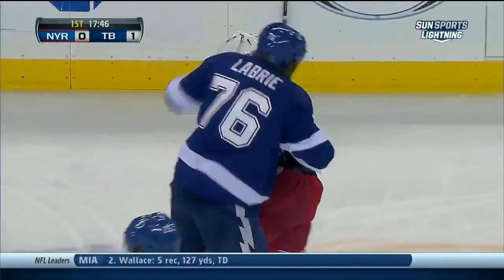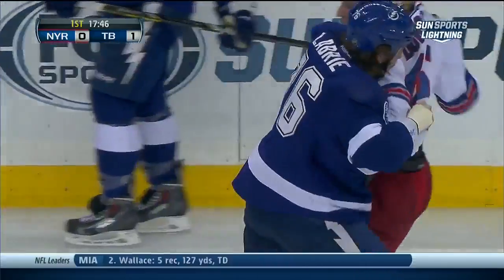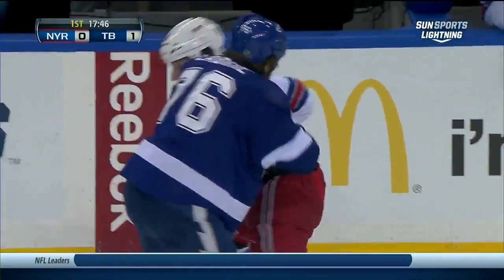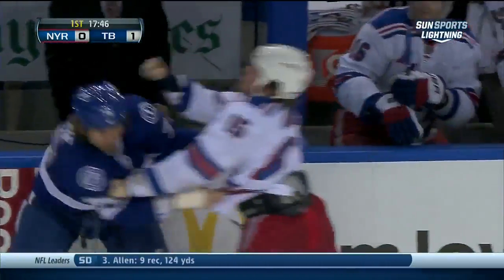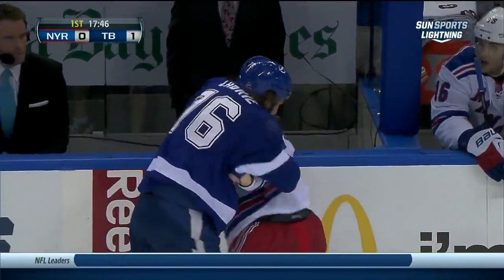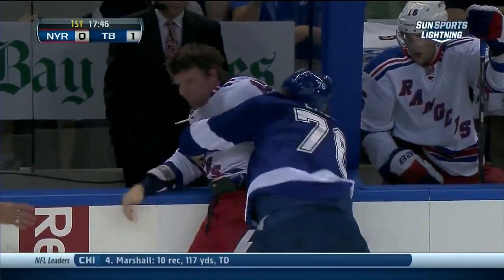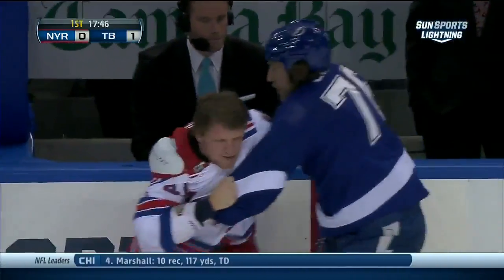Here we go with the scrap. Pierre-Cedric Labrie dropping the gloves with Derek Dorsett, who's the penalty-minute leader in the NHL at 82. And Labrie getting busy with a right early on. He pops that helmet off and comes over the top.